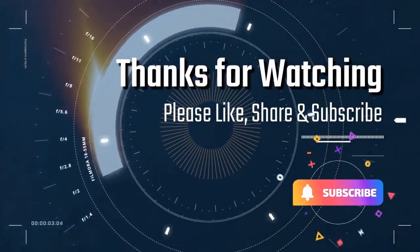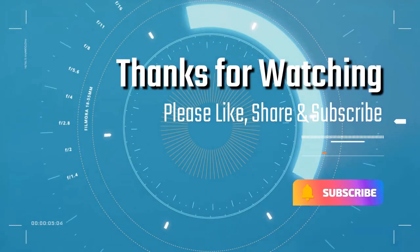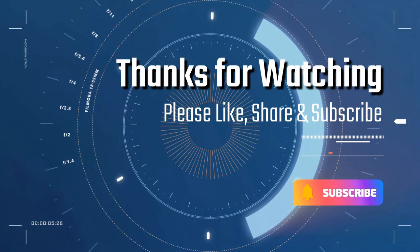Thanks for watching — please like, share and subscribe if you like videos like this. Thank you.